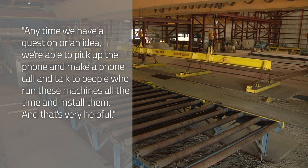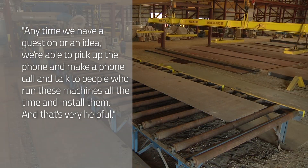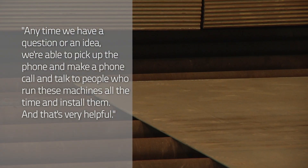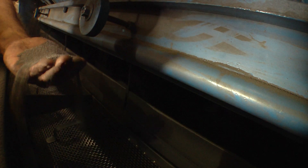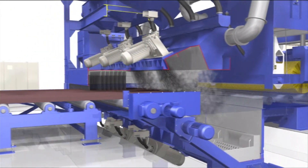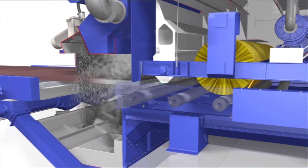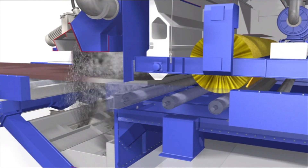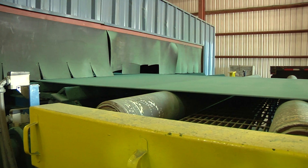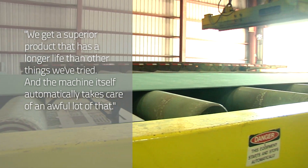Anytime we have a question or an idea that we think might help speed it up or make it a little bit more efficient, we're able to pick up the phone and talk to people who run these machines all the time and install them — and that's very helpful. In the case of the abrasive, we use a mixture of shot and grit. That works best for us. It gives us the best profile with a little more angularity, which is what we're looking for — it makes the paint grab a hold a little bit tighter. And because it goes through a filtration system within the machine, we get maximum life out of the shot.